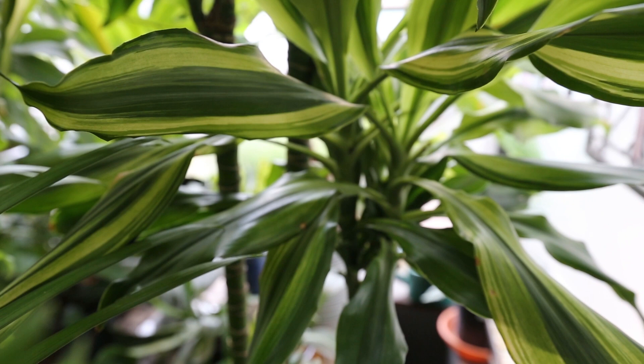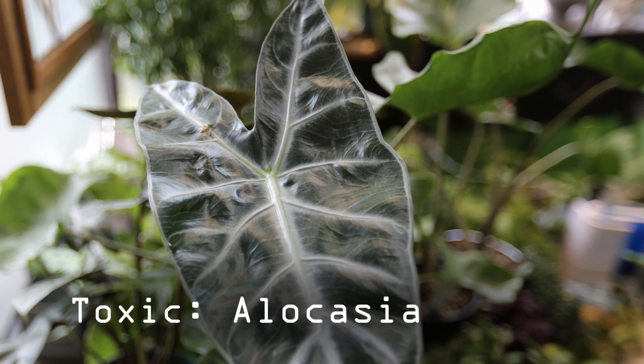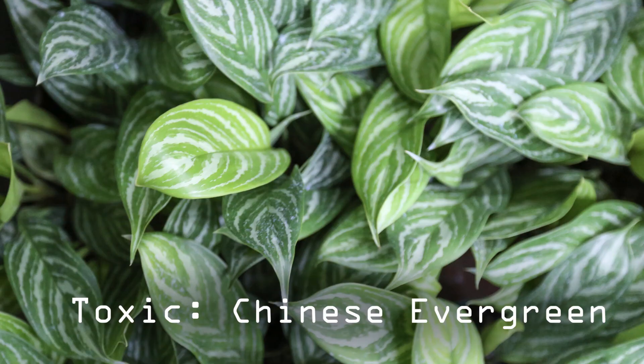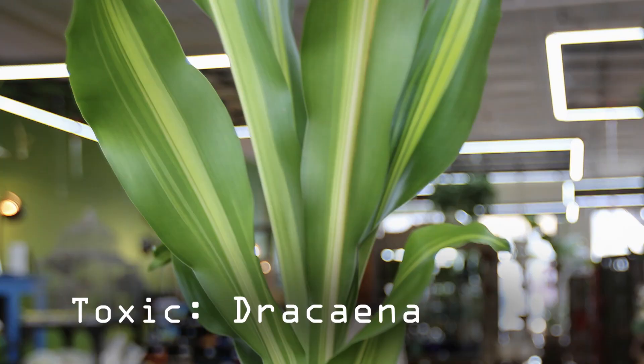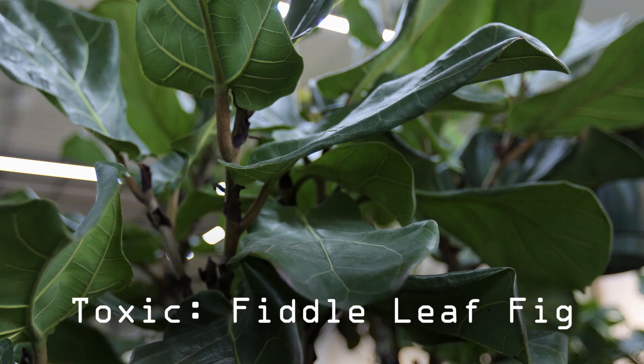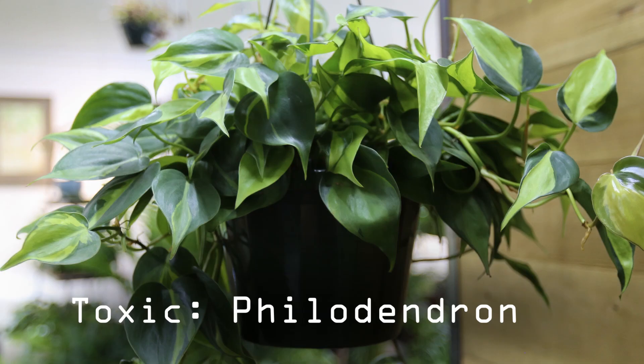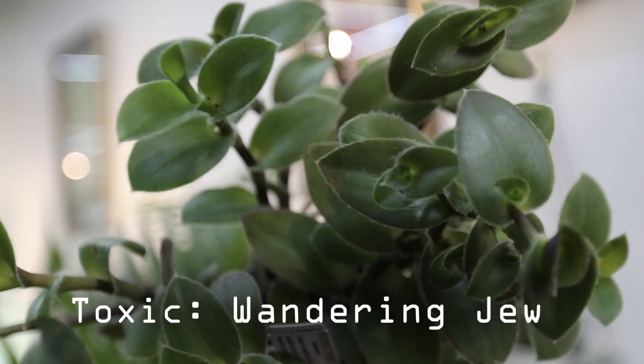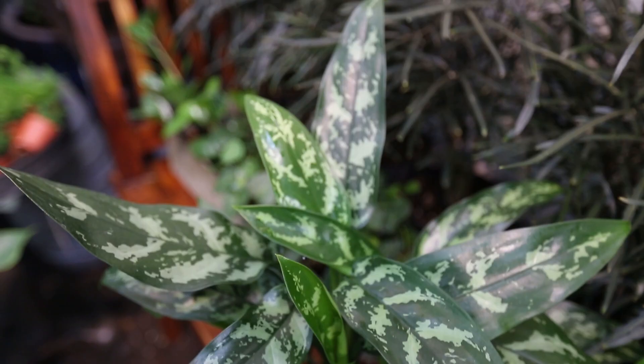Here are a few popular houseplants that you may not know are toxic for your furry friend — toxic for both dogs and cats. While there is a long list of toxic plants, don't fret.